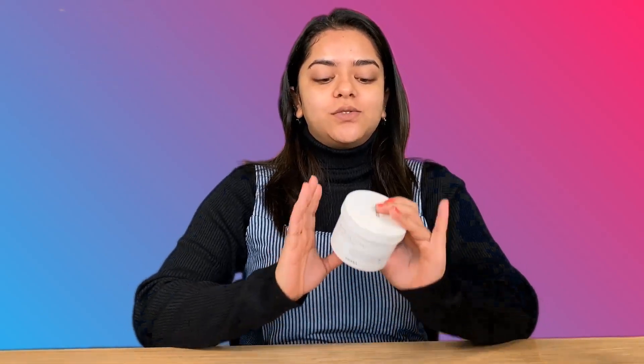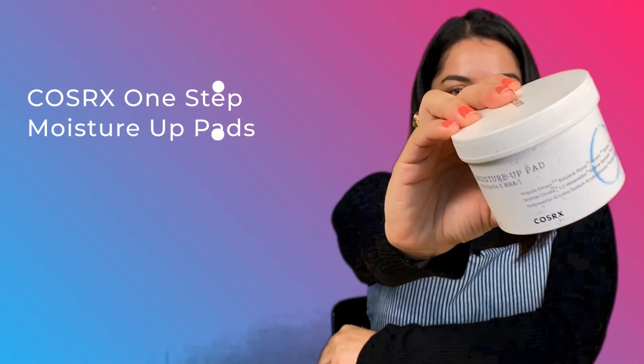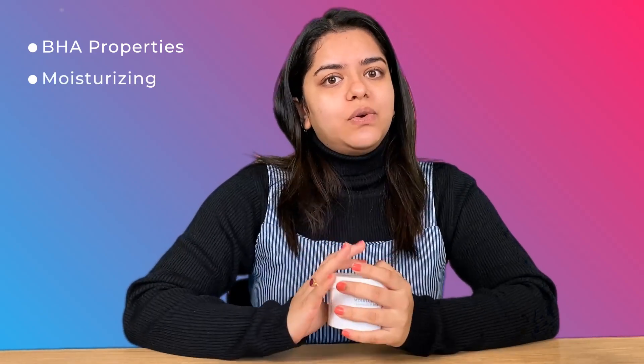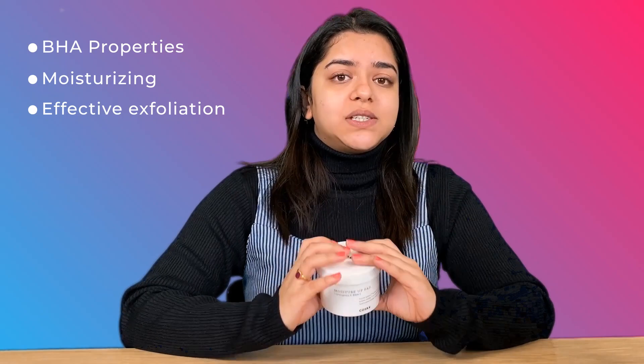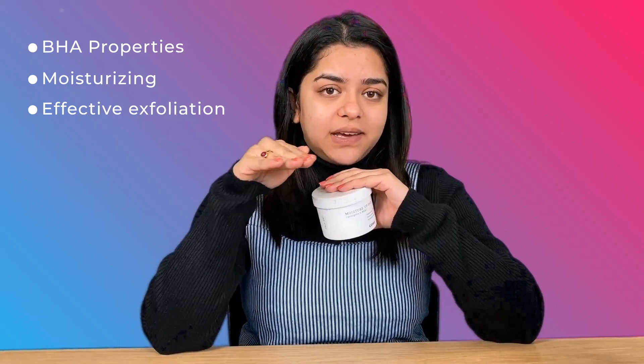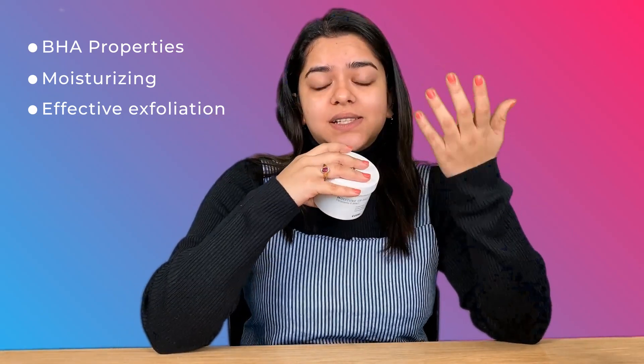For toning I'll be using toner pads from COSRX — the Moisture Up Pads. These have BHA in them, which I really like because BHA is very good if you have oily or combination skin. It also helps for acne-prone skin because it helps peel off the first layer and generate new skin cells, so there's no hyperpigmentation and it really smooths out your skin.